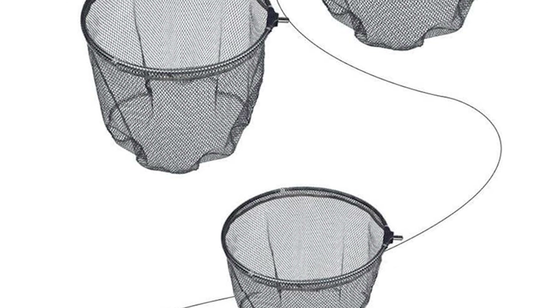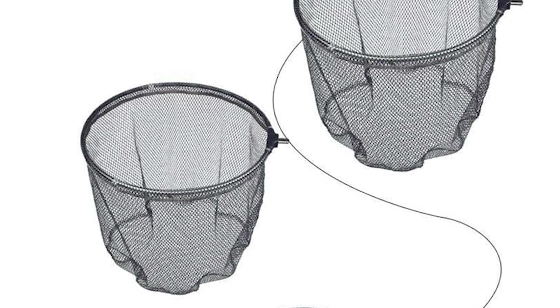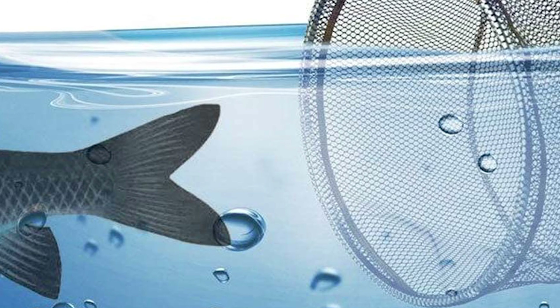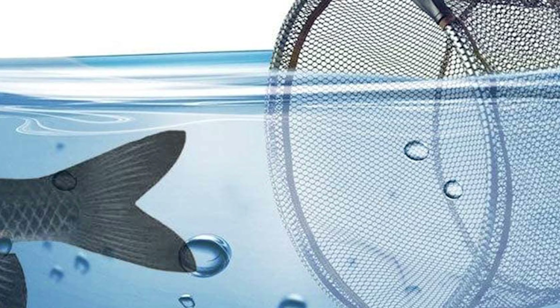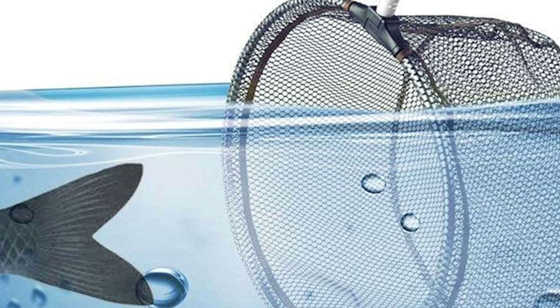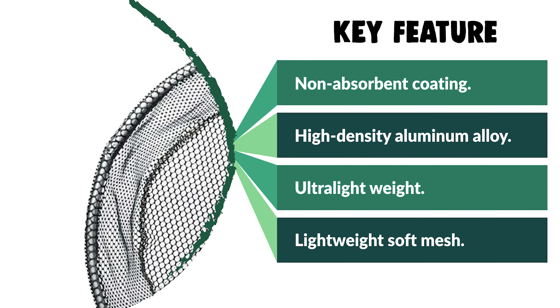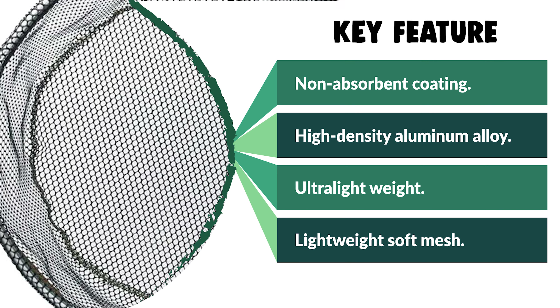The Zebco carp landing net is crafted with a non-absorbent coating that prevents the net from water logging or odor absorption. It is constructed with high-density aluminum alloy, durable nylon, and a strong hexagonal structure mesh. The universal 8mm screw fits any handle, making the fishing net solid and durable. The net is fish-friendly and will not harm fish scales. It is suitable for sea, river, lake, and boat fishing, and is easy to carry. The lightweight soft mesh will not damage fish, making it perfect for catch and release.